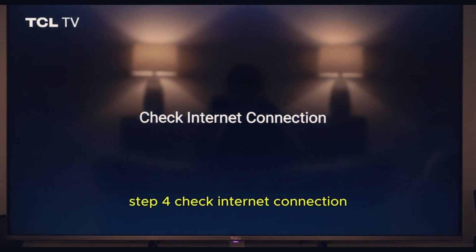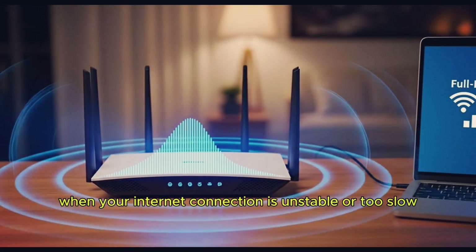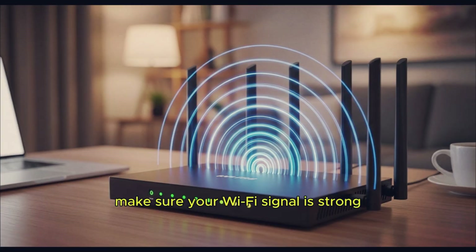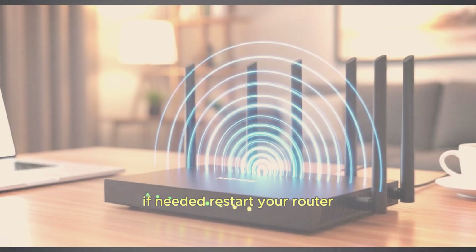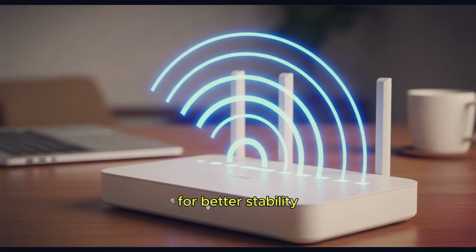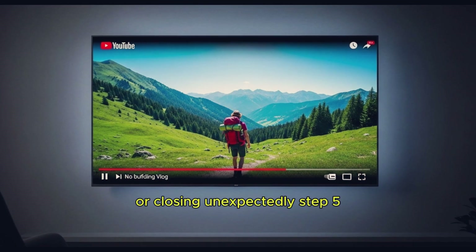Step 4: Check internet connection. YouTube also crashes when your internet connection is unstable or too slow. Go to Settings, Network, Check Connection. Make sure your Wi-Fi signal is strong. If needed, restart your router or switch to a wired Ethernet connection for better stability. A strong connection can prevent the app from freezing or closing unexpectedly.